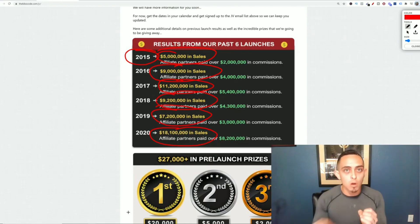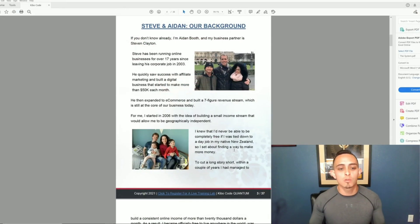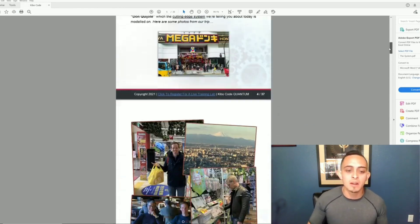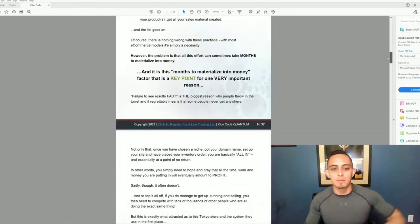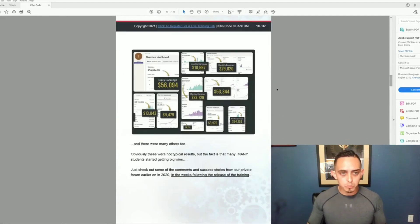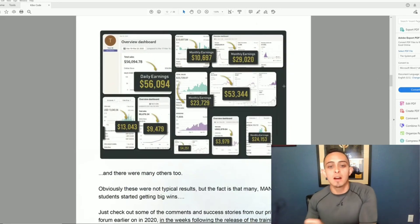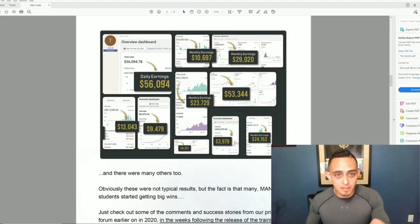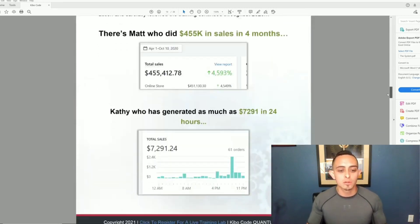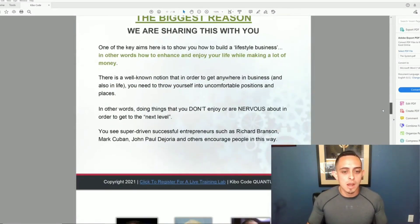These guys have been around for a long time — someone you can trust — and they have some amazing products. Even more importantly, their students are getting great results. You can see some of their students' e-commerce store results here: $13,000, $56,000, $29,000 — some crazy results when it comes to e-commerce.